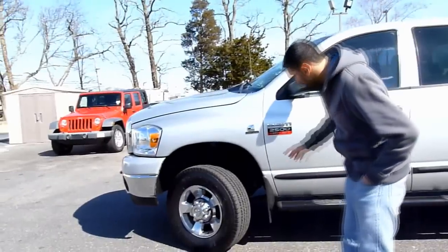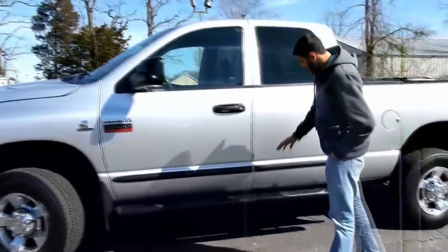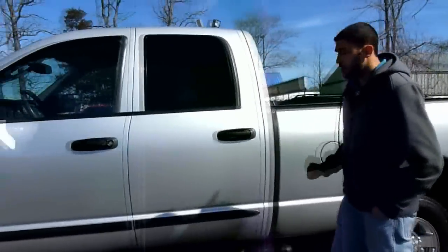There's no body rust on this truck at all. If you look around, go all around — the underbody, the regular body — there's no rust anywhere. Condition wise, the truck is in really good shape.